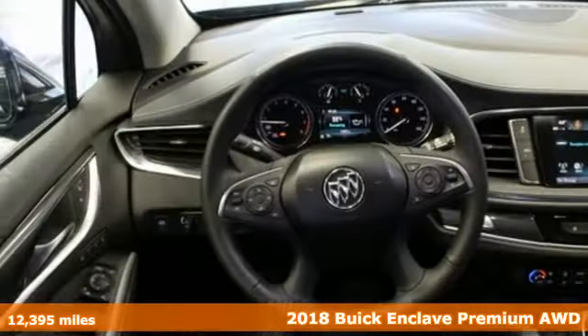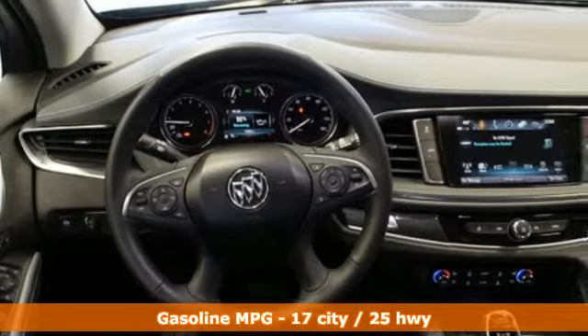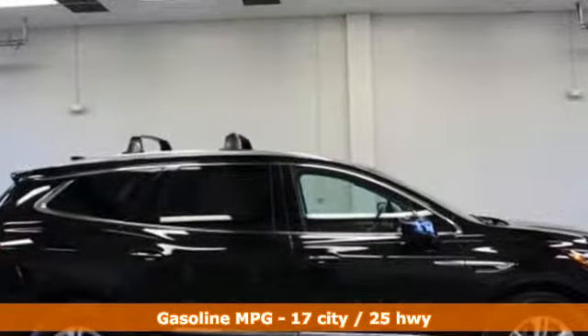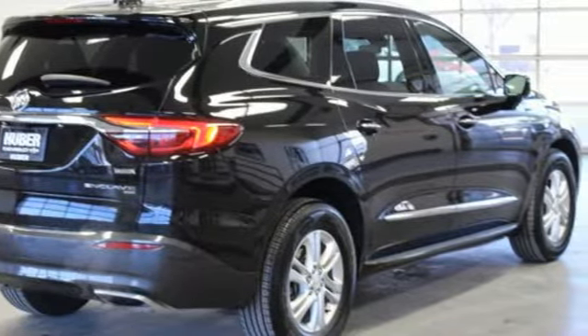It comes with all the amenities you need: streaming audio, power heated mirrors, heated and ventilated leather bucket seats, streaming video feed rear view mirror, and Wi-Fi hotspot.